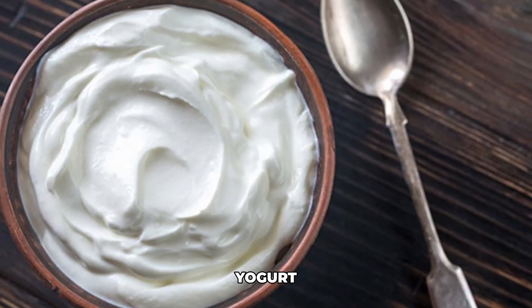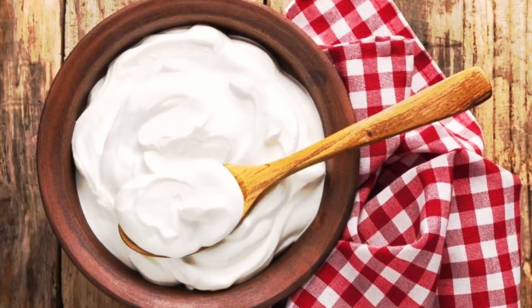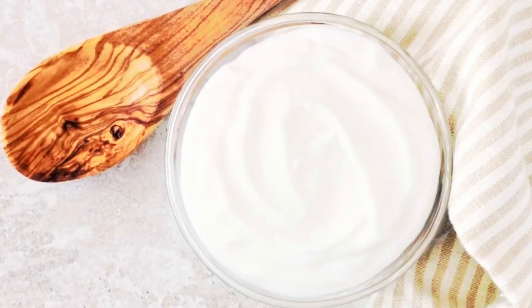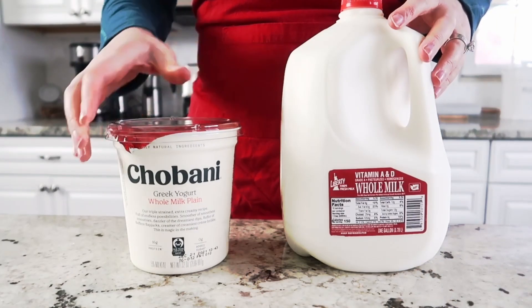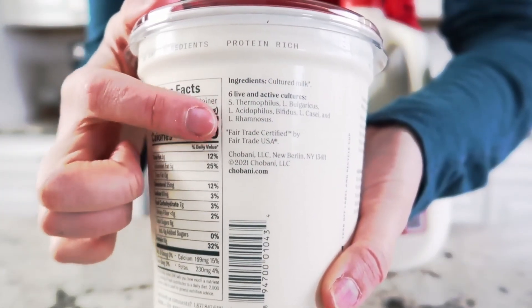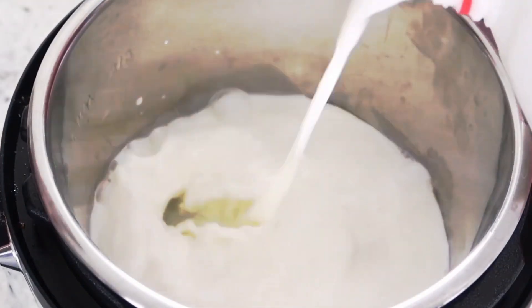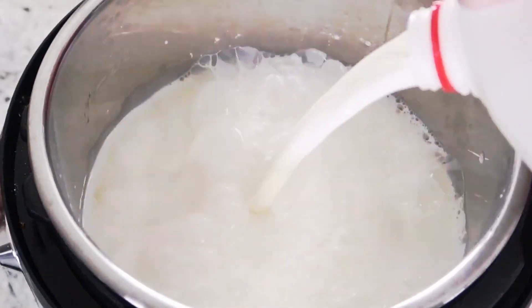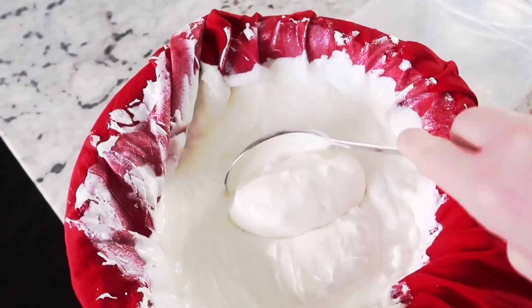Yogurt. Let me help you upgrade your yogurt game. If you've been clumsily scooping honey or tossing fruit into your Greek yogurt, here's a game changer for you. No more messy toppings — take that yogurt container, fold it in half, and watch the magic happen as your toppings gracefully pour right on top. It's like giving your yogurt a little open-air dance with its toppings. Say goodbye to the scoop-and-spill routine.